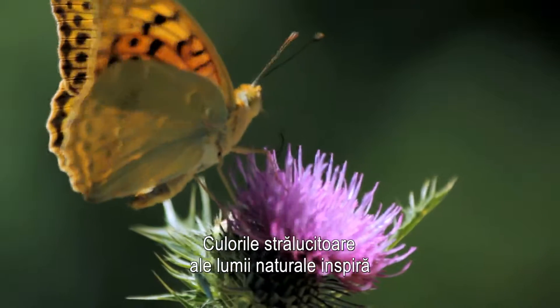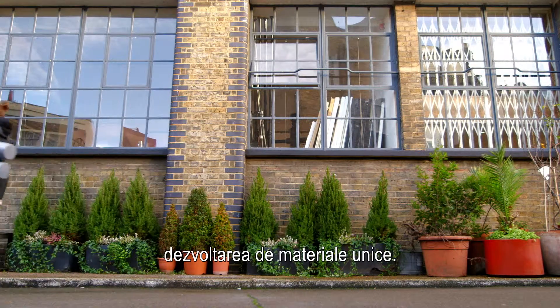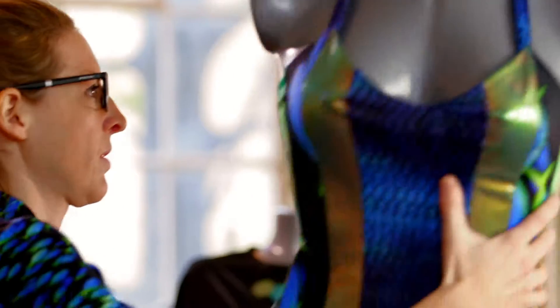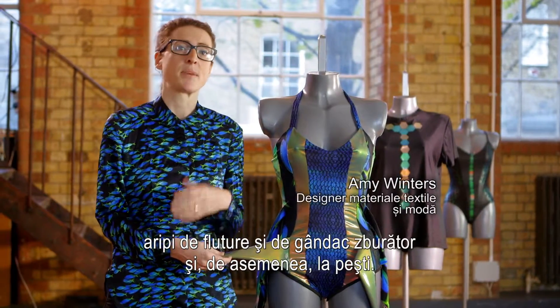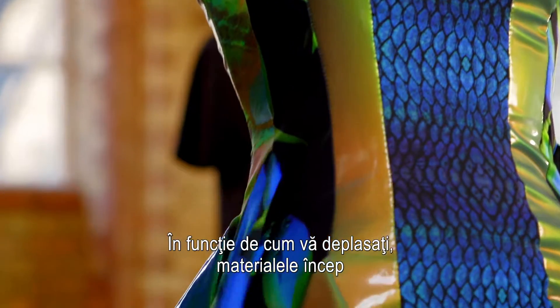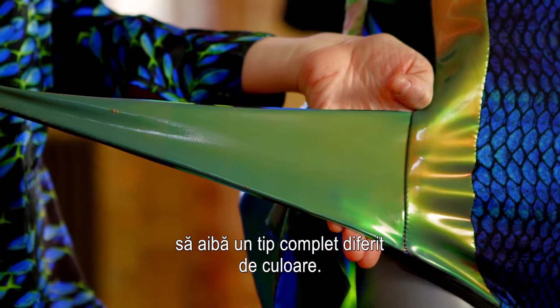These brilliant colours of the natural world have inspired the development of a unique material, and fashion designer Amy Winters has already caught on. This type of colour is found in materials such as the Morpho butterfly and beetle wings, and also fish underwater. The material actually starts to contort to your body shape, so depending on how you move, the material starts to have a completely different type of colour.